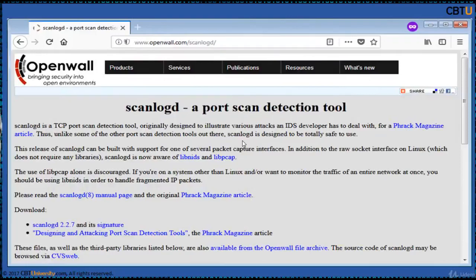ScanlogD is a TCP port scan detection tool and can be built with support for one of several packet capture interfaces. ScanlogD is aware of libnids and libpcap. Use libnids as it can also handle fragmented packets.